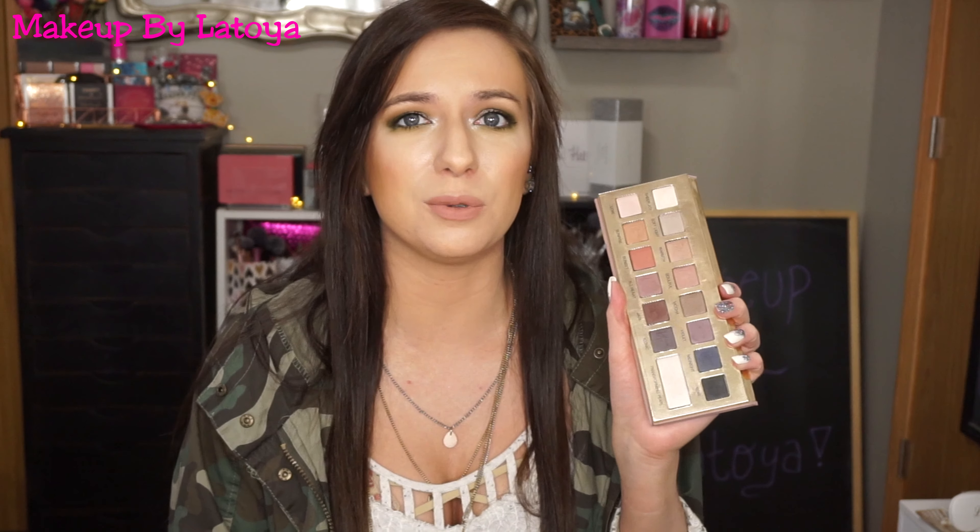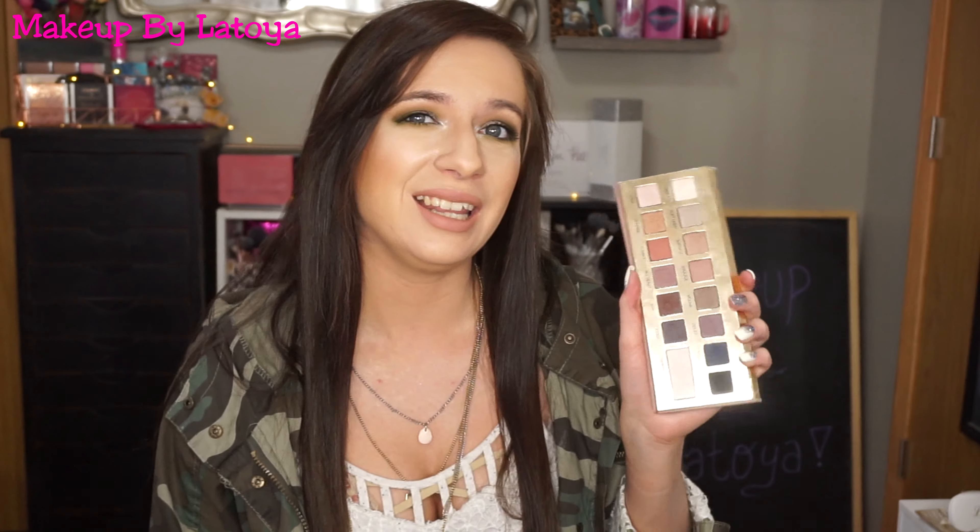My best memory palette — this was kind of difficult. What does 'best memory' mean? Did you go on vacation with it? I suppose to me this is my best memory palette. It is the It Cosmetics Naturally Pretty palette. I picked this as best memory because it's a palette I purchased when I first started my channel, so it means a lot to me. I'll be keeping it in my collection forever. I do use it a lot — it has great satin mattes. I feel like these are where satin mattes started, and then all the other companies exploded with them.